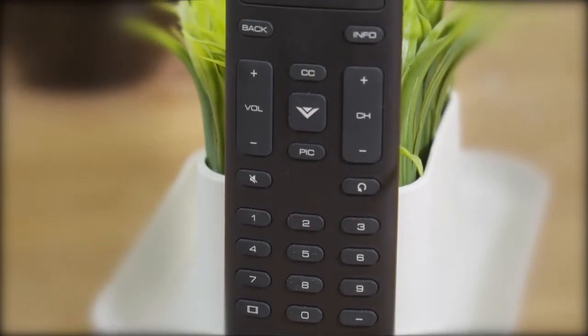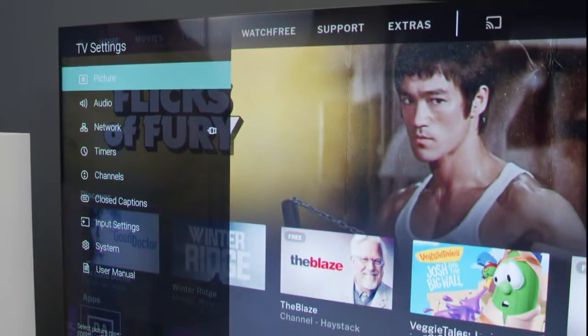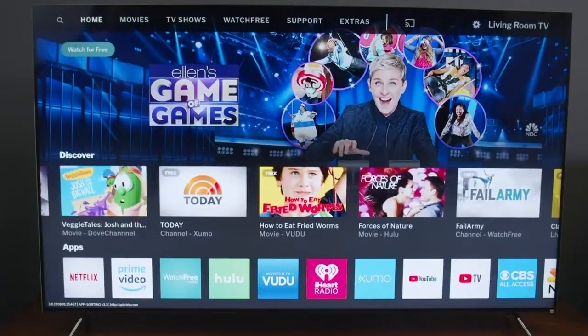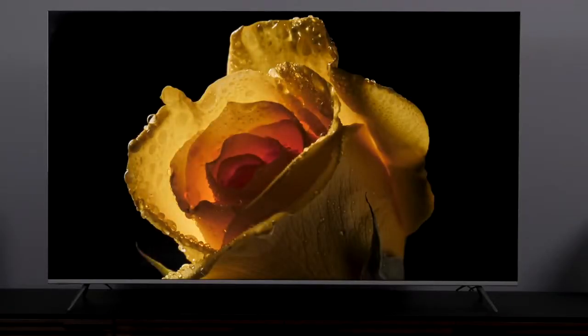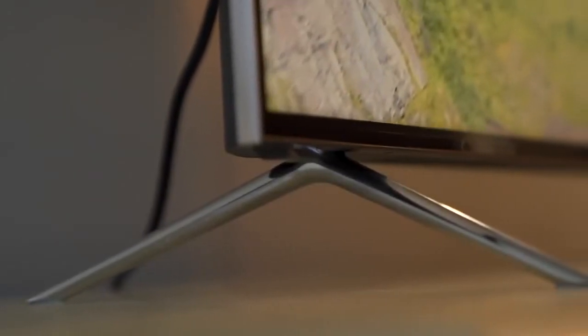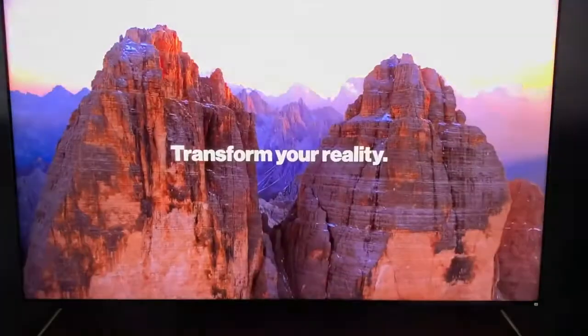In conclusion, if we had to recommend a mid-range 4K HDR TV right now, it would be the Vizio P659-G1 Quantum. The HDR is amazing, colors are absolutely spot on, and input lag in game mode was totally fine. There is nothing currently available that comes close to the picture quality of the Vizio P659-G1 for anywhere near the price. That's why it makes the top of our list.